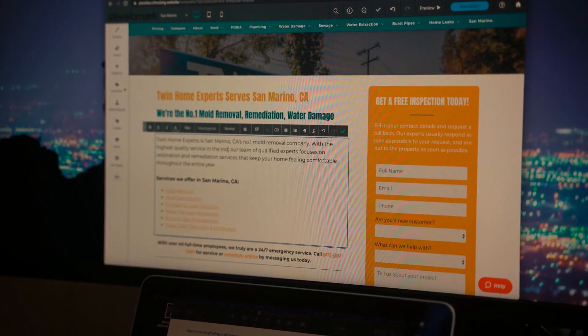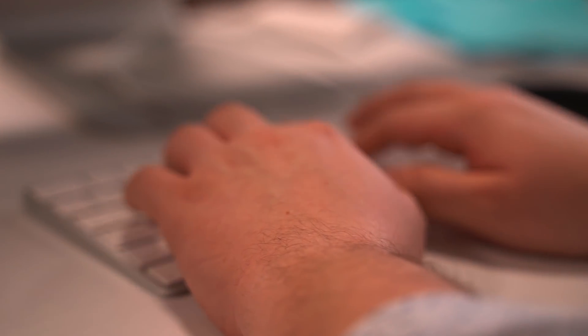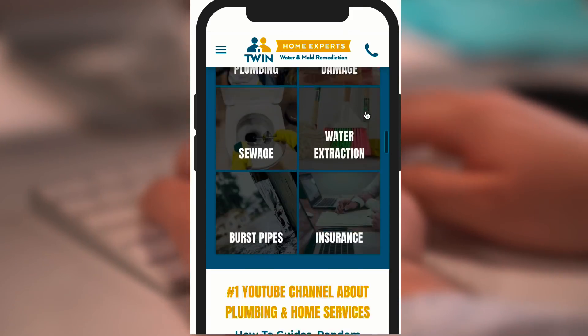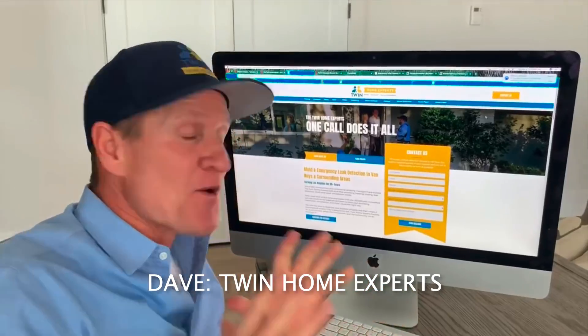Parker went in and created unique content for each page, including H-tags, text changes, title tags, meta description changes, and unique content per page. Our team also knows the importance of having great call-to-actions throughout each page. For desktop we added a form as well as images; for mobile, click-to-call and the form were the best options to get potential customers to reach out to our client.